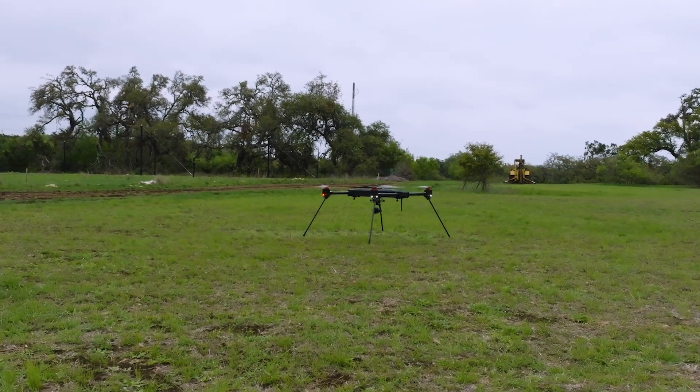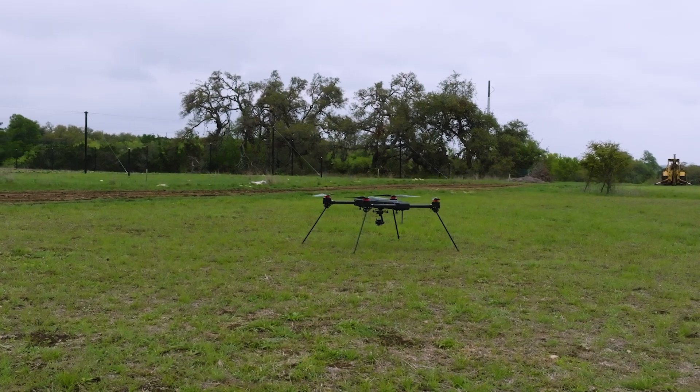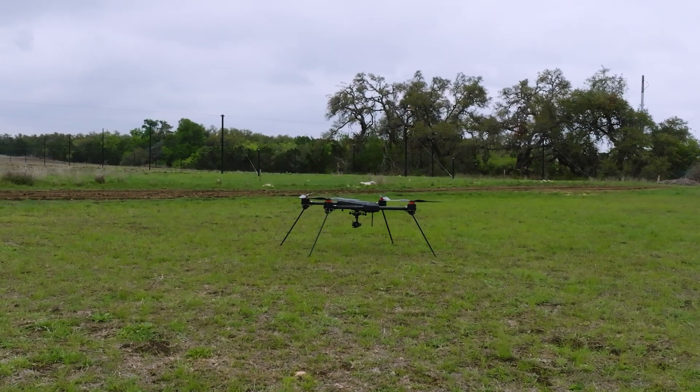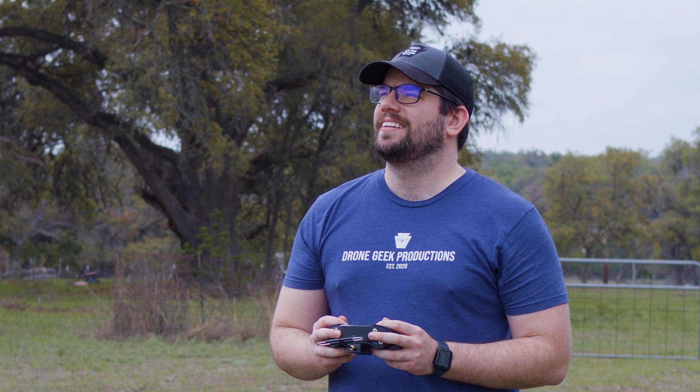Seeing all of this take place firsthand was extremely helpful in clearing my skepticism. Despite a deep trust in Dragonfly, everything seemed maybe a little too good to be true. The only way to clear the last remaining skepticism was to actually fly the Commander 3XL myself. After a conversation with Zach about the nuances of flight on this drone, he allowed me to get behind the sticks. That's right — yours truly had the opportunity to fly the Commander 3XL, and let me tell you, it was nothing short of a dream.